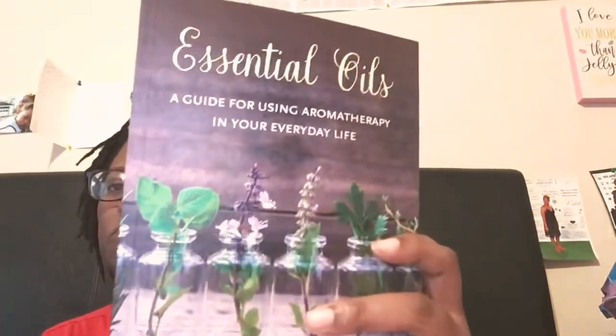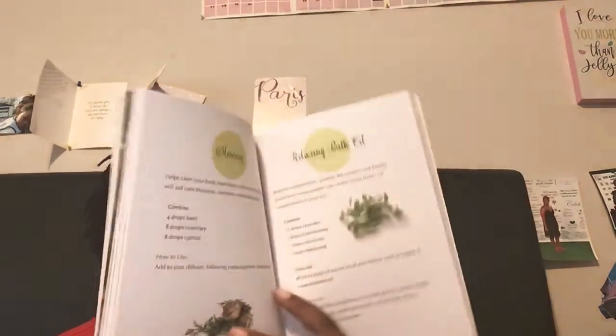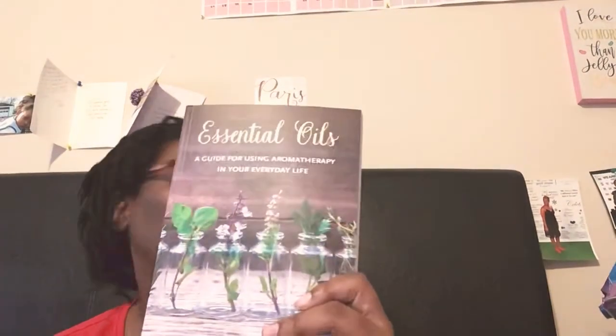I also picked up this — it is essential oils, a guide for using aromatherapy in your everyday life. This is just like some of the stuff and I thought this was great, so I picked it up.